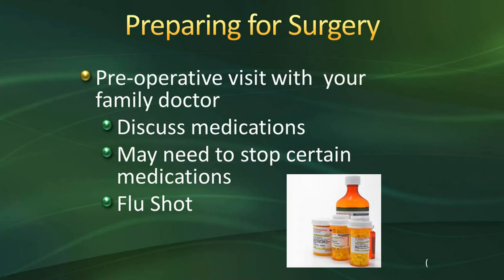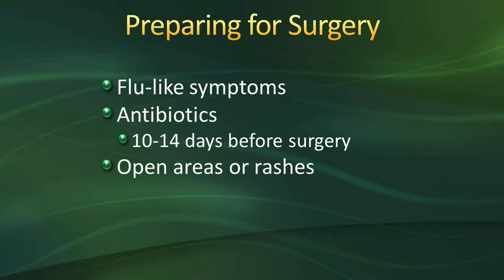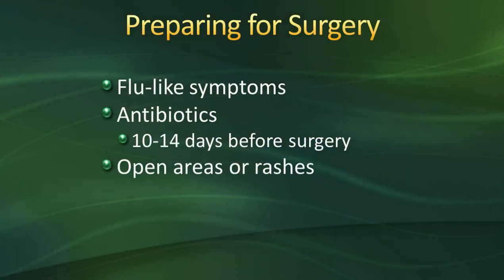Regarding flu shots, our surgeons recommend getting them at least two weeks prior to surgery. If you develop flu-like symptoms — fever, runny nose, cough, aches, headaches, or sore throat — a couple of days before surgery, please contact your surgeon. If you've been on antibiotics 10 to 14 days before surgery, let your surgeon know also. Studies have shown that antibiotics change bacterial types in your GI system and on your skin and can increase your risk for infection. If you have any open areas or rashes, especially near the surgical site, let your surgeon know as soon as possible.